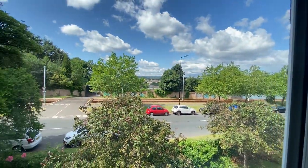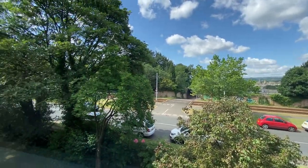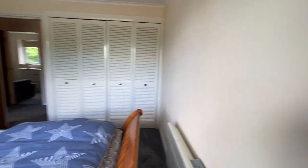This property is in the perfect location for access to the Supertram link. It's also within walking distance of the city centre as well as local shops and amenities.